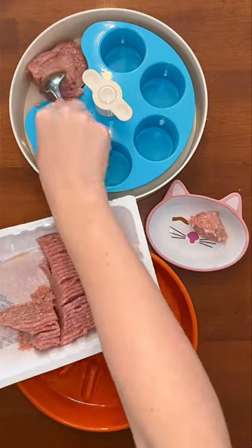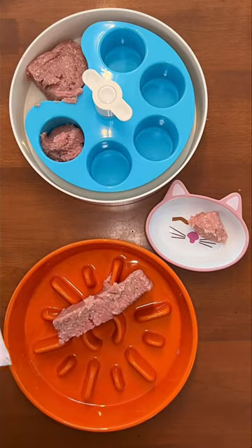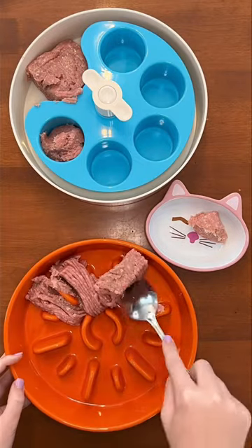First, everyone is starting off with ground turkey. This is 93% lean, 7% fat, and this is one pound, so it's the perfect amount, and I'm mashing it into their bowls.